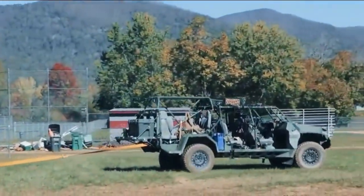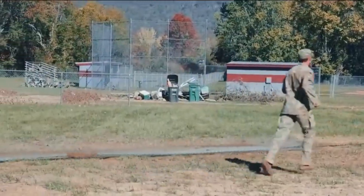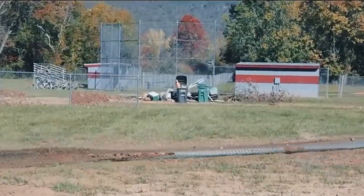What made this even more remarkable was the price tag. At just $35,000 per vehicle, it was a fraction of the cost of traditional military trucks.